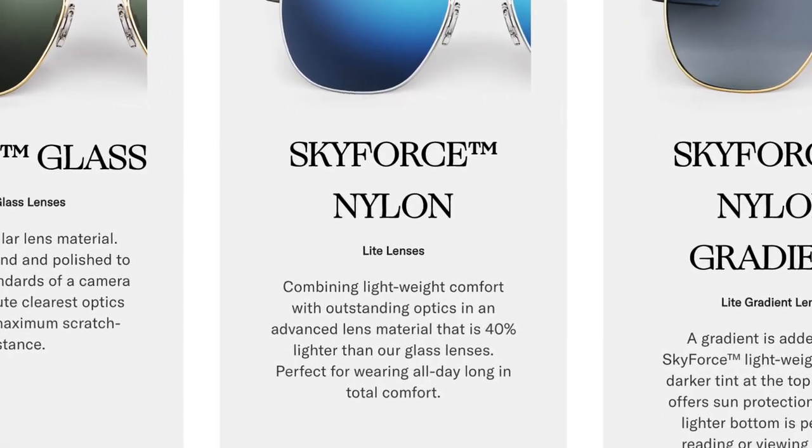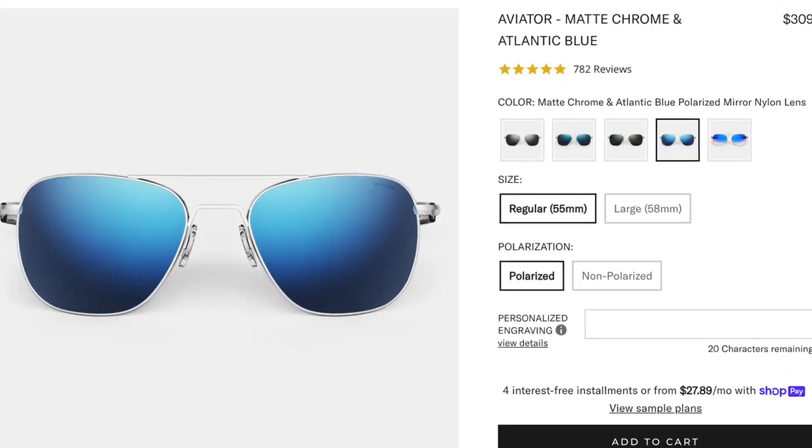Moving on to the Atlantic Blue lens, these use the Skyforce technology, which means they are nylon lightweight lenses. They are 40% lighter than glass lenses. However, they're not going to be as clear as a glass lens. From my perspective, they are still very clear, and truth be told, I cannot tell the difference optically. Every lens that Randolph makes, whether glass or nylon, both are very clear. The Atlantic Blue lens comes in polarized or non-polarized, so it's nice to have that option — especially if you're a pilot and not allowed to wear polarized sunglasses.